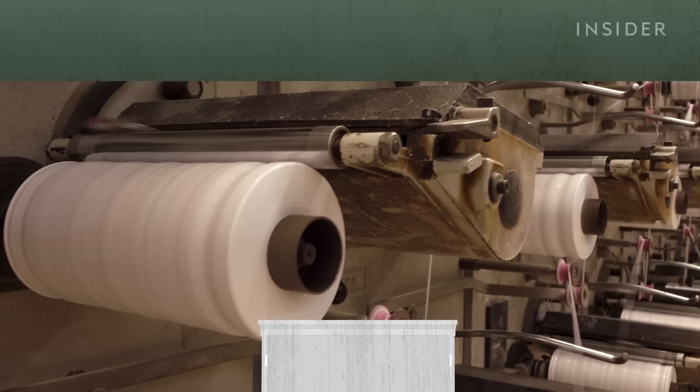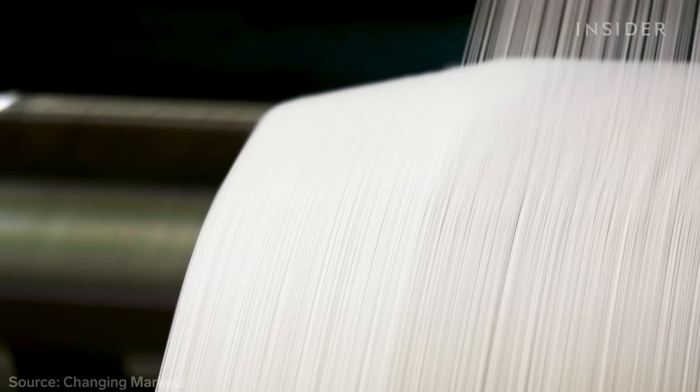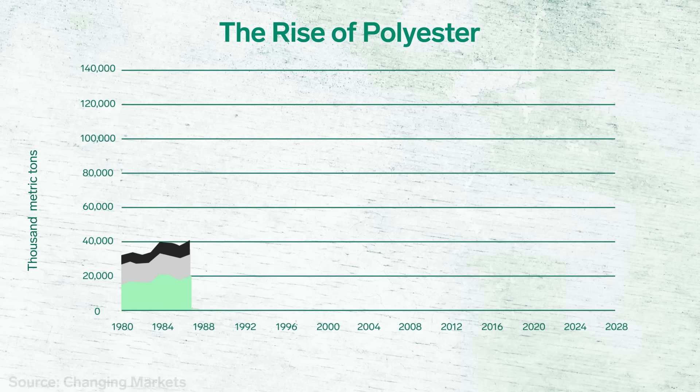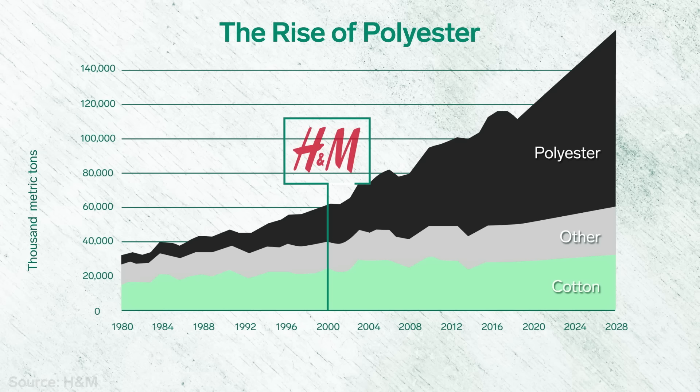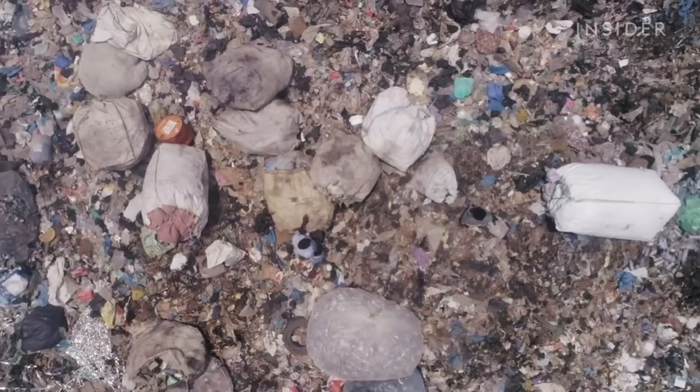People didn't always treat clothing as disposable. Fast fashion really took off in the 1990s, thanks to polyester. The synthetic fiber made from petroleum costs half as much as cotton. I think very few people realize that most of the time today they're wearing plastic. By the year 2000, polyester overtook cotton as the most popular fiber in the world. That's the same year H&M opened its first U.S. store in New York City. Since then, global clothing production has doubled. And if nothing changes, it will nearly double again by 2030.